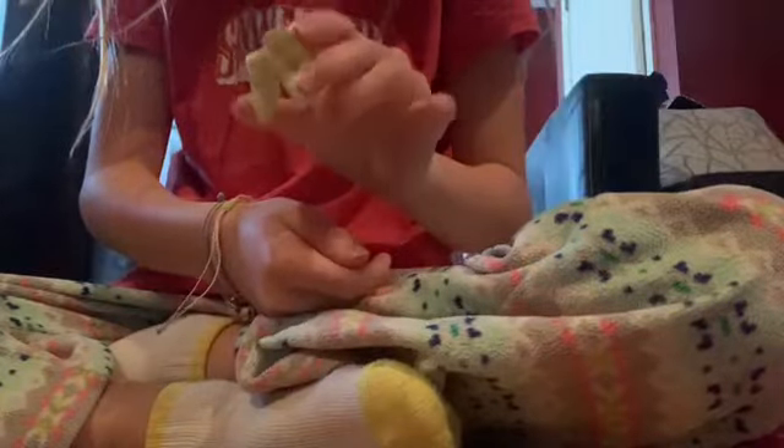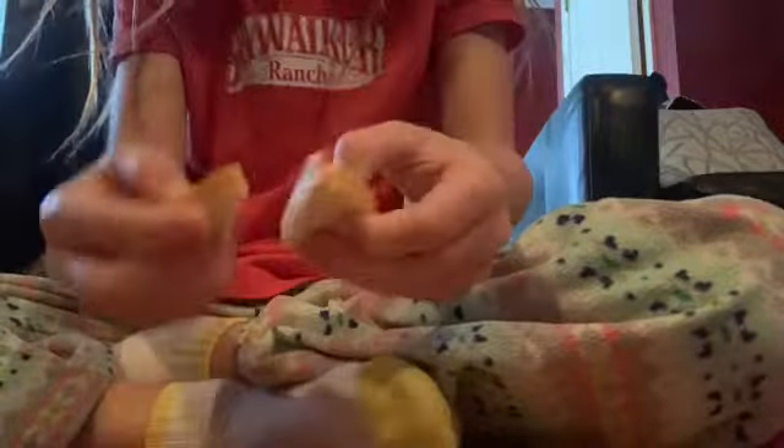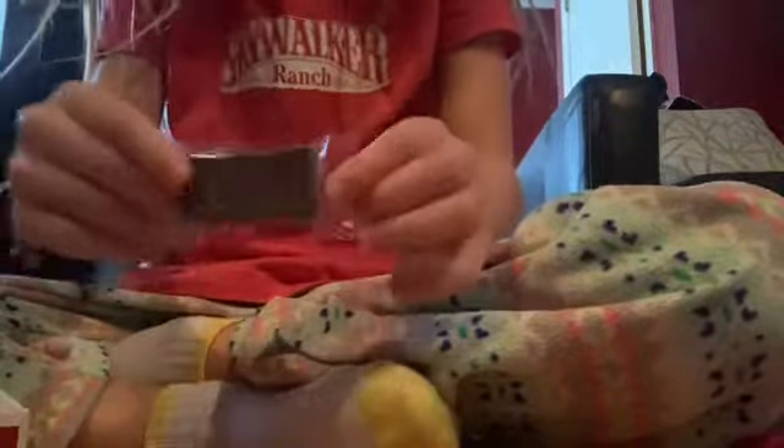Then we have a tray — it didn't come with the set, I'm just using it to display the food items. First it came with these apple slices, which are so cute. Then there are two sandwich pieces that fit together to make one sandwich; they're pink and yellow on the inside. And then there's this little chocolate bar in a bag.